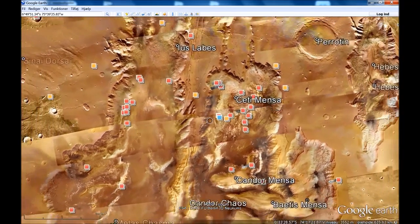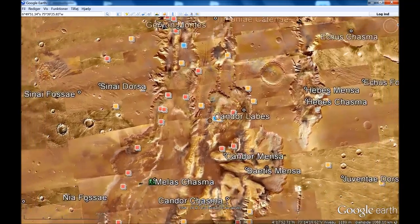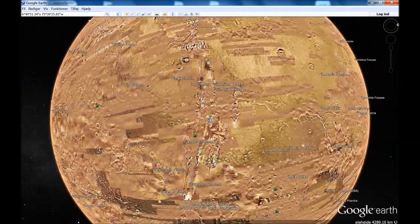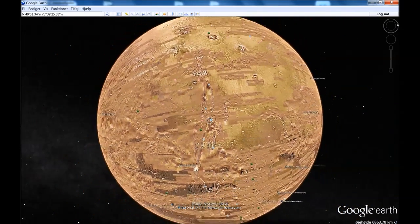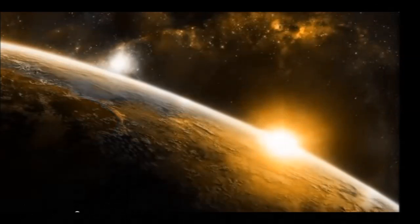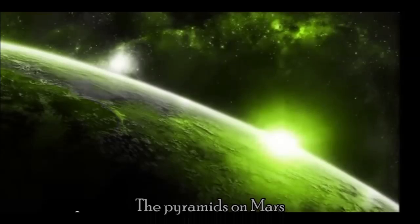I would like you to come with your input. Send me a message in the comment box on YouTube, or go to the blog on marsmoonspace.com and find the pyramids on Mars blog. Please leave a comment and tell us what you think about it. Thank you for watching, see you later, bye.